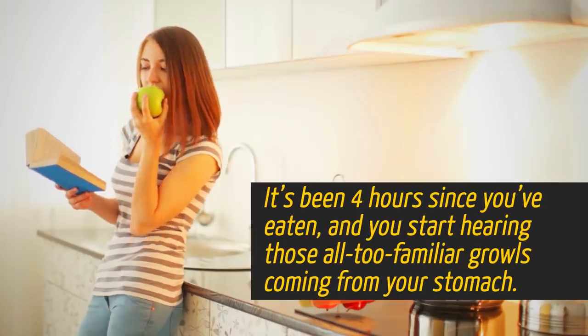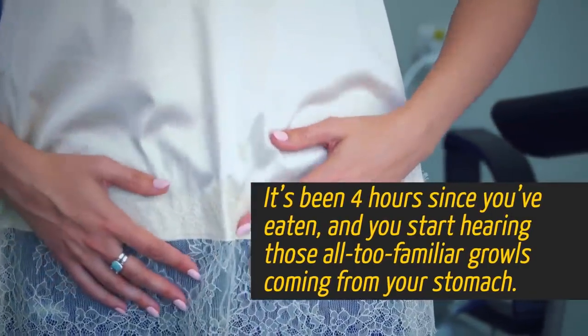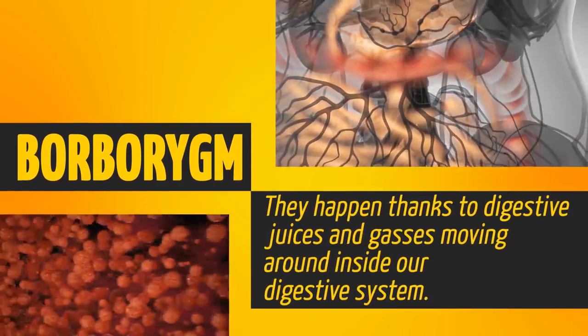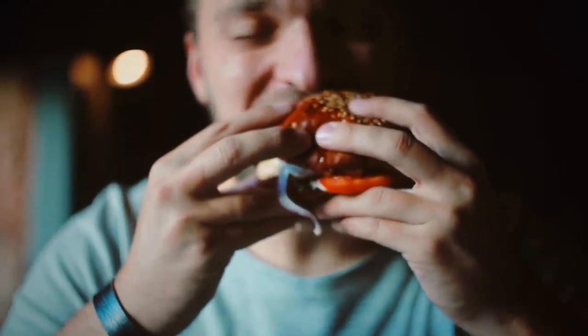It's been four hours since you've eaten and you start hearing those all-too-familiar growls coming from your stomach. Those tummy grumbles are also known as borborygmus. They happen thanks to digestive juices and gases moving around inside our digestive system. Once you get some food in there, the noise isn't as loud.